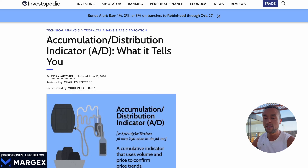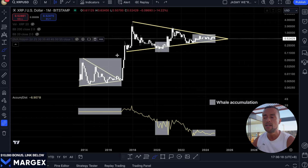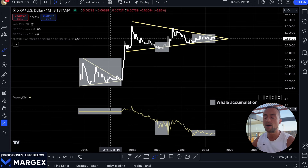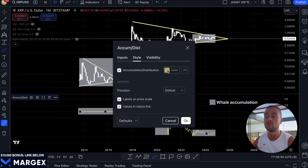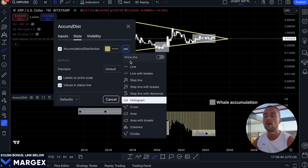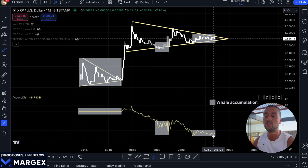First off, I need to show you a very powerful indicator called the Accumulation Distribution indicator. To keep it simple, it helps us figure out whether more people are buying or selling an asset over time — think of it as a money flow detector. It tracks where the smart money is moving by combining price and volume. In the case of XRP, it tells us if the big players are quietly loading up on XRP or if they're actually selling off. The AD line gives us a behind-the-scenes look at what the big money — the whales — might be doing, and these signs can give us early clues about what's coming next.